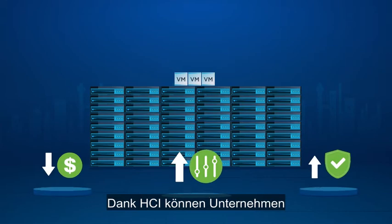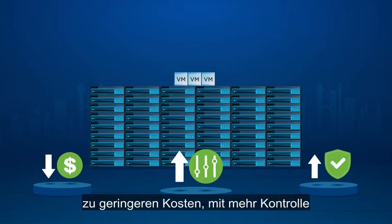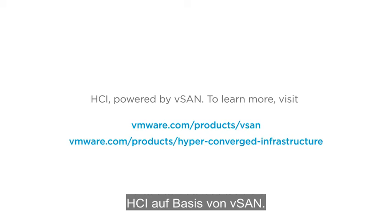With HCI, organizations can deploy cloud-like infrastructure on-premises with lower costs, more control, and higher security than public cloud. HCI. Powered by vSAN.